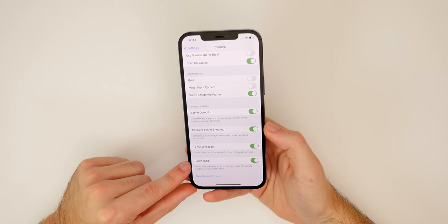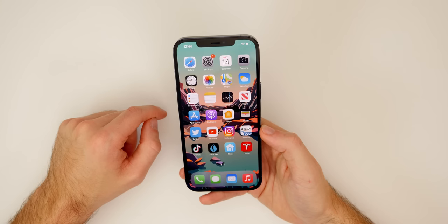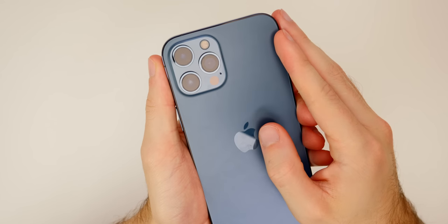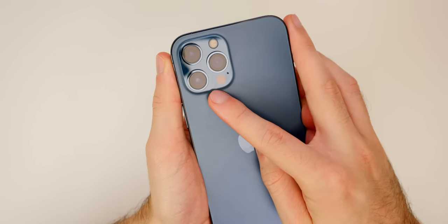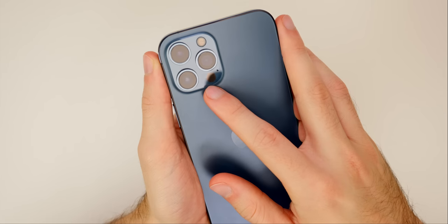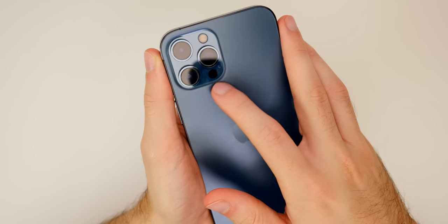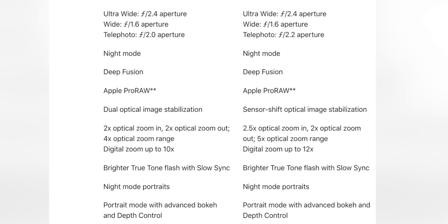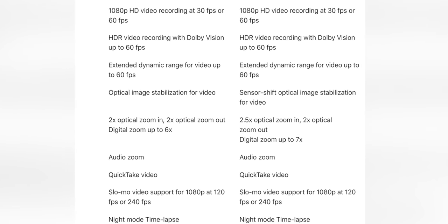We also get Smart HDR 3 with the iPhone 12 Pro Max, which is new this year for all iPhone 12s. We also get Night Mode portraits, Night Mode time-lapses, and a lot of extra features. The camera improvements don't stop there — the telephoto lens on the 12 Pro Max is now a 65mm equivalent with 2.5x optical zoom, versus 52mm with 2x on the regular 12 Pro. You also get 5x optical zoom versus 4x, 12x digital zoom versus 10x, and digital video zoom up to 7x versus 6x on the regular 12 Pro.